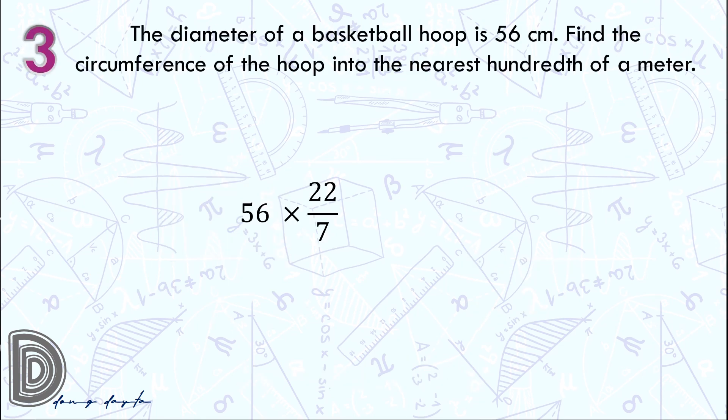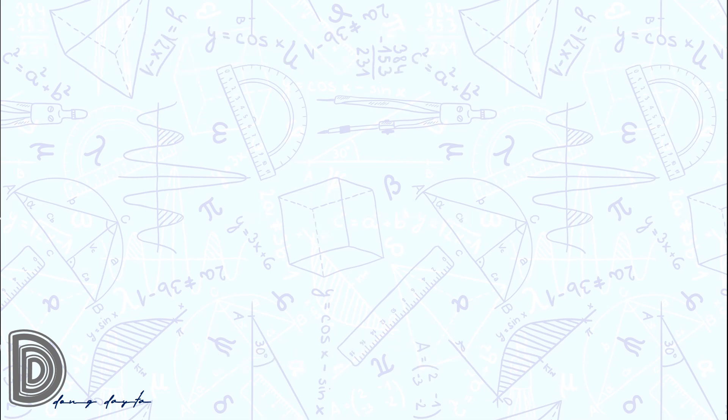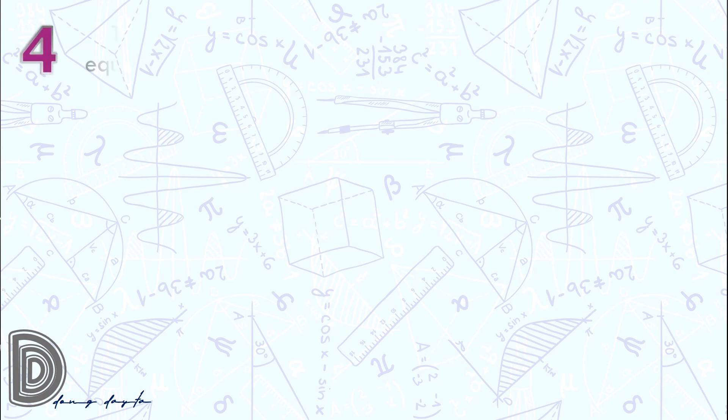Question number 3: we multiply 56 by the estimated value of pi. Since the circumference formula is pi times d, we multiply 56 by 22 over 7, and that is 176 centimeters. So to the nearest hundredth of a meter, that is 1.76 meters.